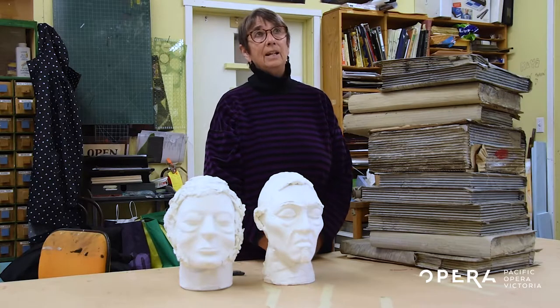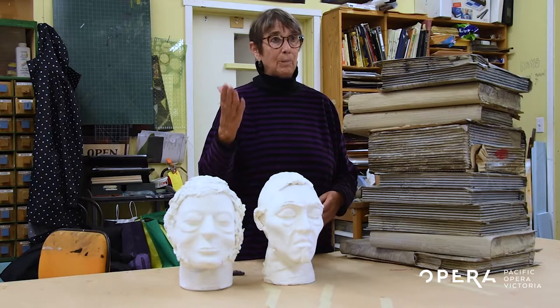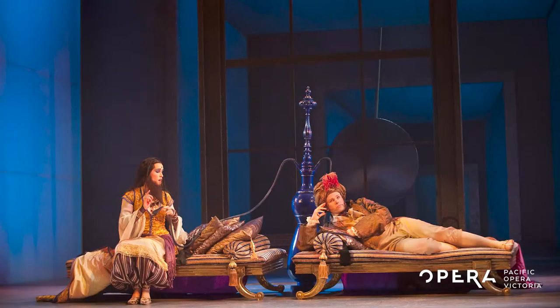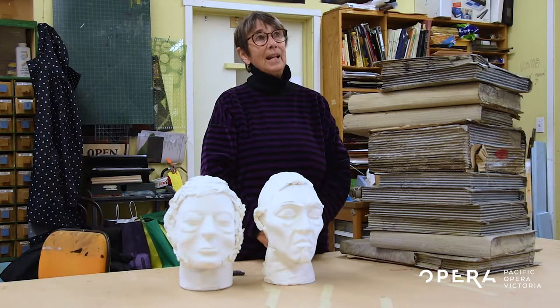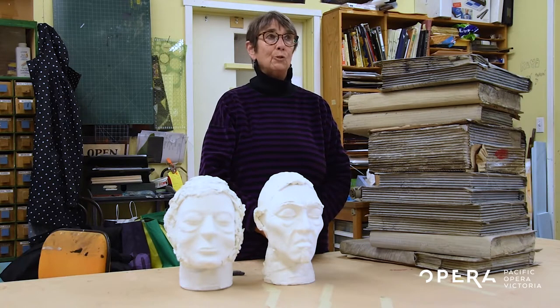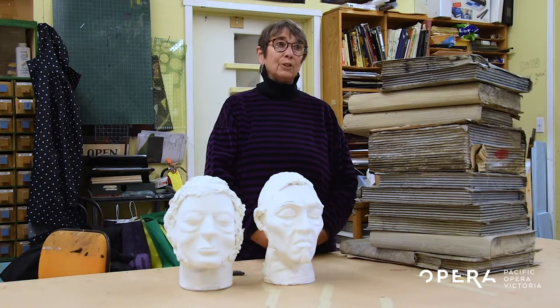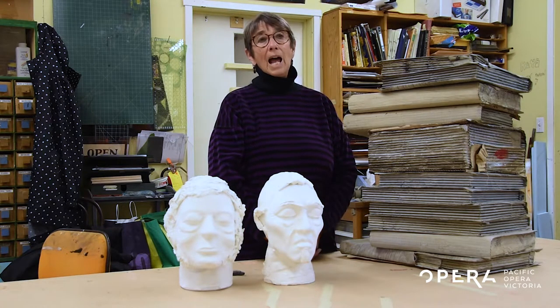What would surprise people the most to learn about your job? Well, I think the most surprising thing is — I have a sample of a hookah pipe from Rake's Progress, about this tall, and it looks like we probably bought it, but we didn't. We just went to a garden store and bought pots and stuck them together to get the shape we needed. And I think people don't realize how much time goes into making things. Because we only have six weeks to build a show, we have to move quite fast — but we're pretty good at moving fast these days.